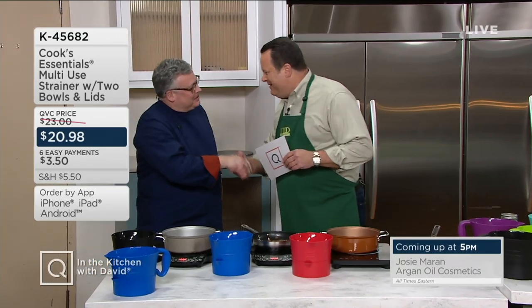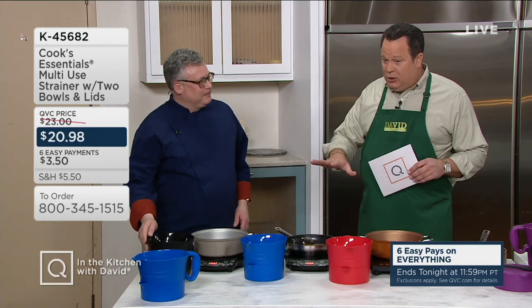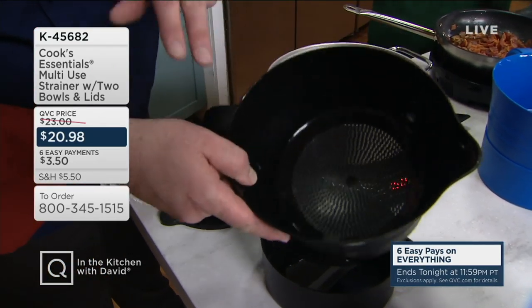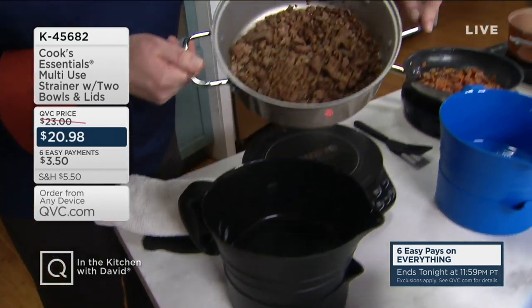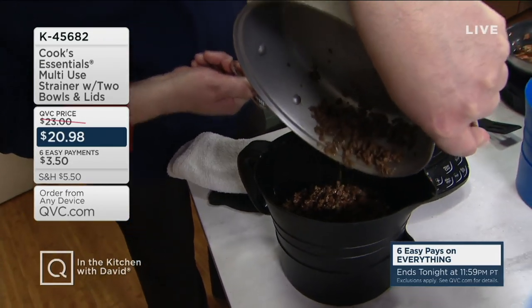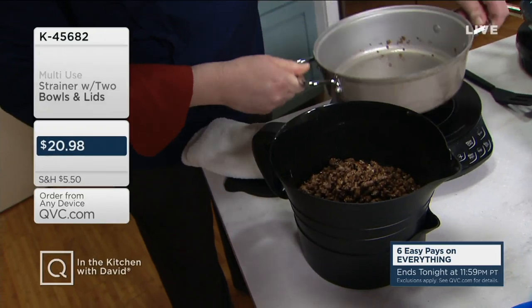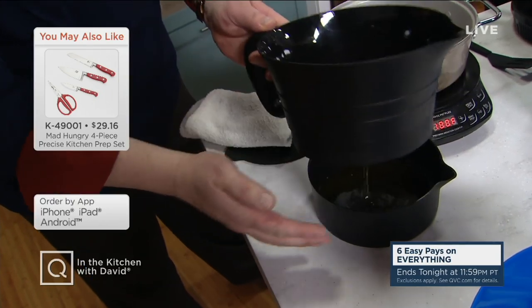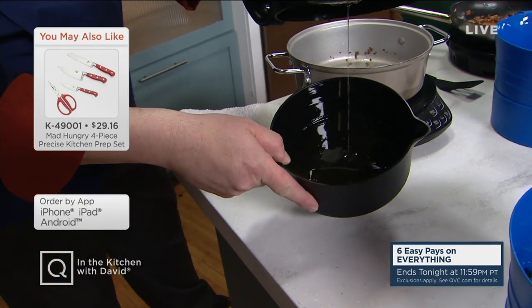Item K45682 — Chef Joe McAlister is back with us. This is an amazing little strainer set that for so many people will come in very handy in the kitchen. It's a strainer set — you get two bowls and two lids. The strainer has perforations in the bottom. When you want to render fat off ground beef, which is probably the most common use, you can get all of that fat removed. Let it sit on the counter even though it's warm because this is a heat-safe plastic, very durable. The fat collects down below and you can put a lid on it to store in the fridge.